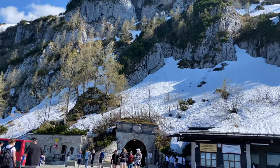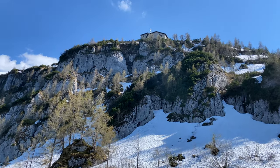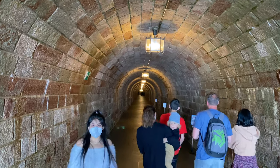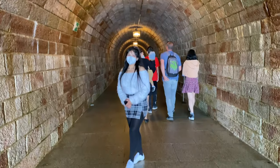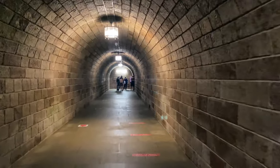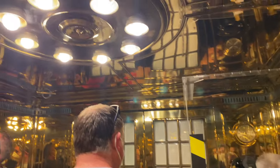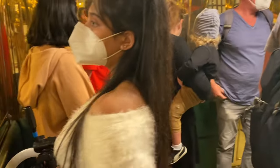The bus will drop you in front of this tunnel, which is the gateway to Eagle Nest. Did you know Eagle Nest was built as a 50th birthday present to Adolf Hitler? After passing through this cool tunnel, you need to take this astonishing bronze elevator, which will take you to the top of the mountain.